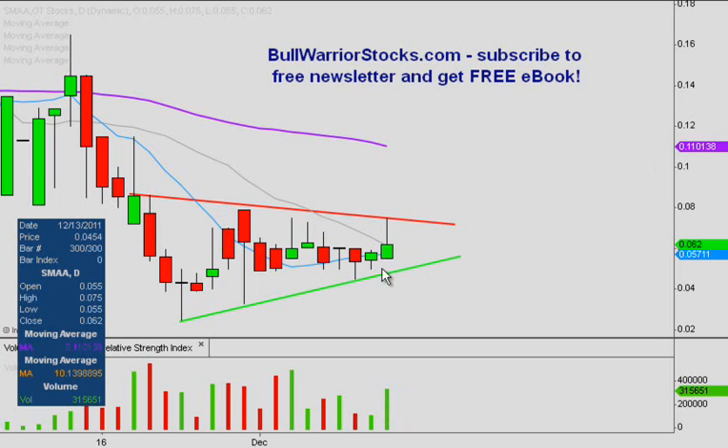With today's increase in volume, it's hopefully getting ready to make a move upwards. With a pattern breakout, the next area of resistance is not until this purple line, which is the 50-day simple moving average, currently valued at $0.11. So a breakout price would be right around the $0.08 area, and then the next resistance isn't until over $0.10. When we're dealing with a penny stock this low, those percentages add up pretty darn quick.